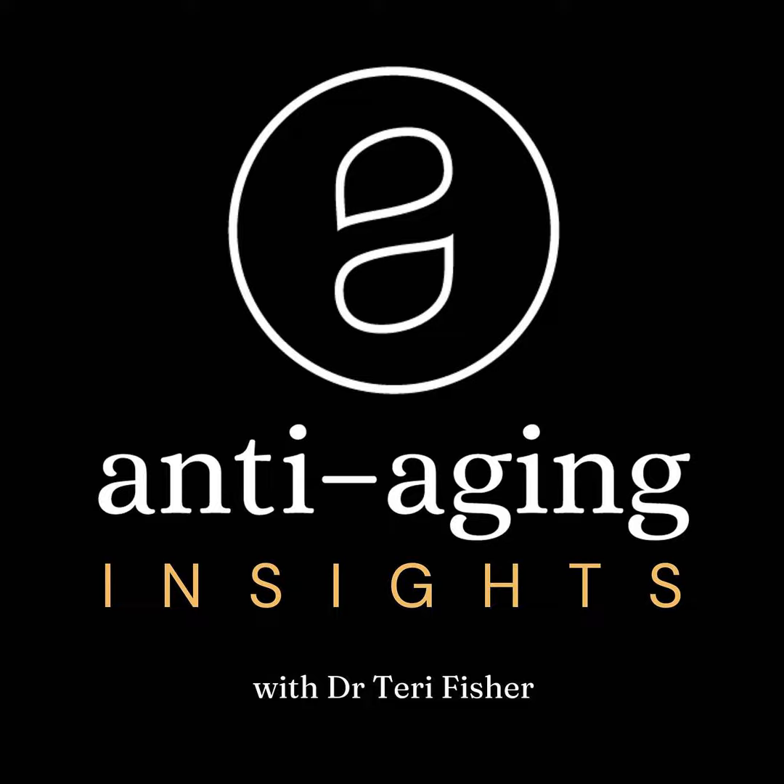First, I want to clarify some terminology. I've already used a couple of different terms interchangeably — neuromodulator and Botox. Botox is one brand of the neuromodulator botulinum toxin. Other brands on the market include Dysport and Xeomin. Often a neuromodulator treatment is simply referred to as a Botox treatment, much like people use Kleenex even though that is a brand name. I'll be using those terms interchangeably throughout this podcast.